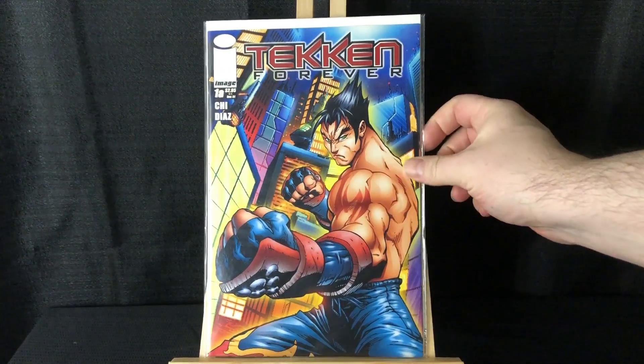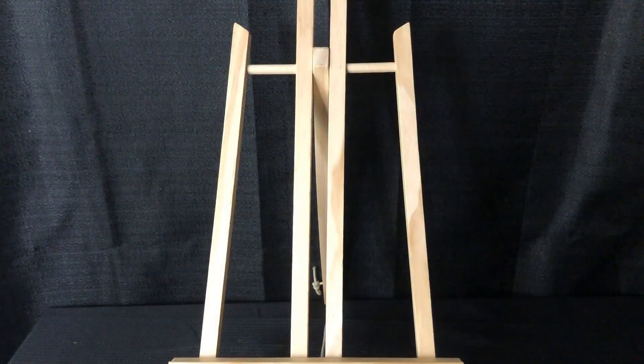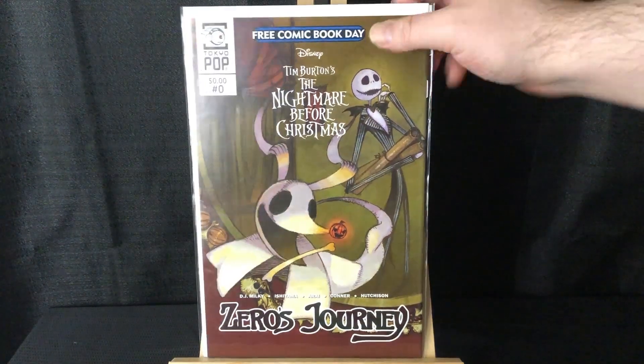We got Second Forever number one. I believe this is like the first Nightmare Before Christmas in comics — it's like a manga, I'm guessing by the Tokyo Pop label. This is the Free Comic Book Day issue zero of Nightmare Before Christmas: Zero's Journey.